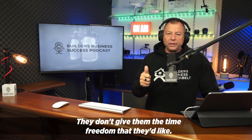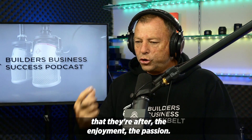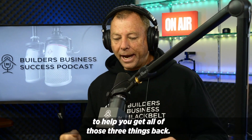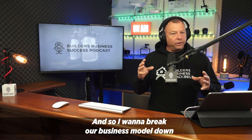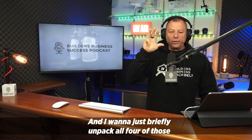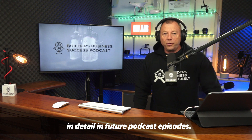They don't give the building business owner what they started their own building business for. They don't give them the time freedom they'd like, they don't give them the financial freedom they'd like, and they certainly don't give them the meaning, the enjoyment, the passion. And so that's the reason we do what we do — to help you get all of those three things back. I want to break our business model down into four parts: attract, qualify, deliver plus, and scale. I want to briefly unpack all four so you can understand what we'll be talking about in detail in future podcast episodes.